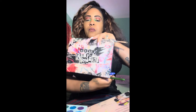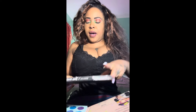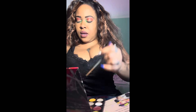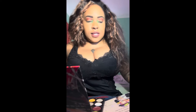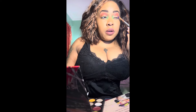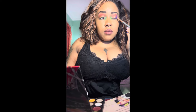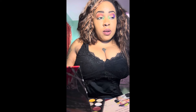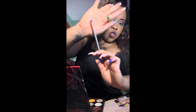I'm using the Abby Roberts palette from Morphe — one of my go-to palettes. I'm going to use 'Ultra Violence,' a purple color, on the outer corners of my eye. Any vibrant purple you have works. I'm using a small tapered blending brush I got from the dollar store, going in on the outer corners of my eye with it.